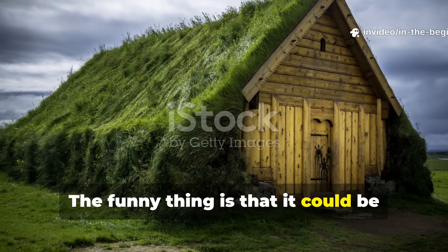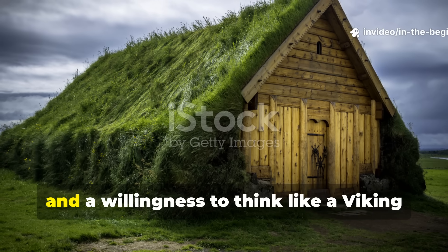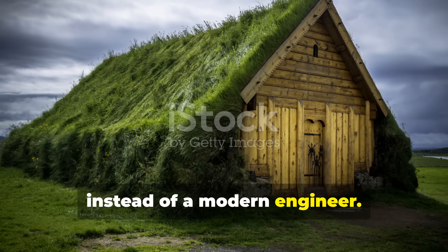The funny thing is that it could be copied. It just needed patience, local materials, and a willingness to think like a Viking instead of a modern engineer.